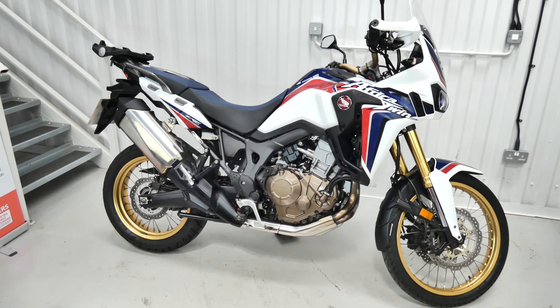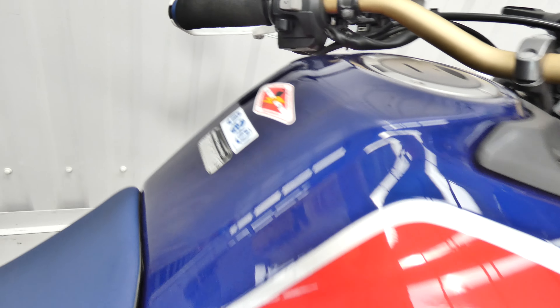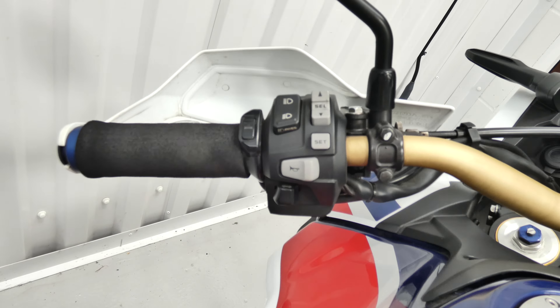It's got heated grips, a fender extender, and a Givi rear rack. There's the switch for the heated grips, there's the rear rack for the Givi box, and there's the fender extender.